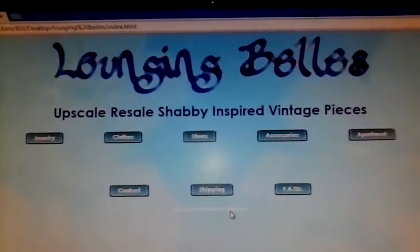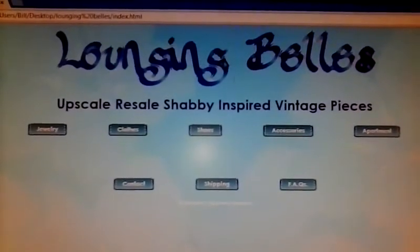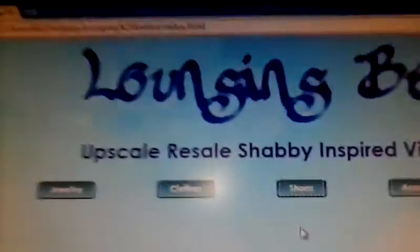This is the Lounging Bell's website so far. As you can see, we have the title up here, then we have our motto — upscale, resale, shabby, and so on. Then we have our buttons.